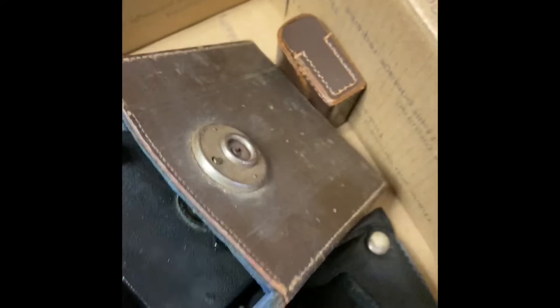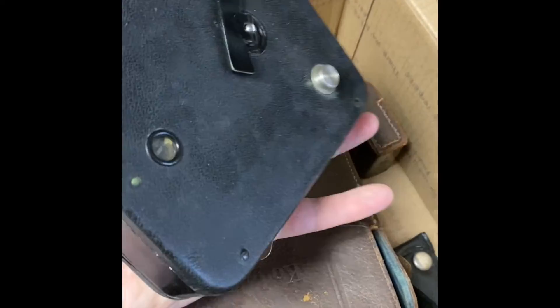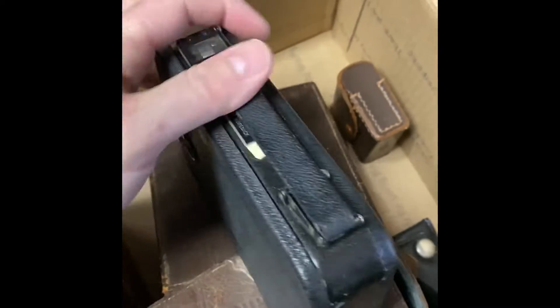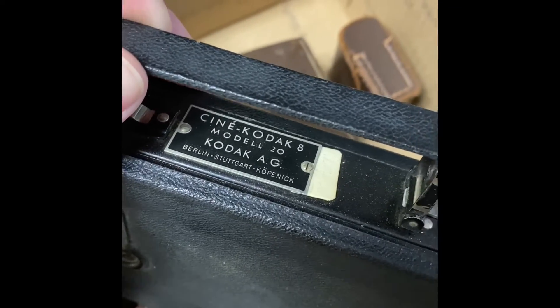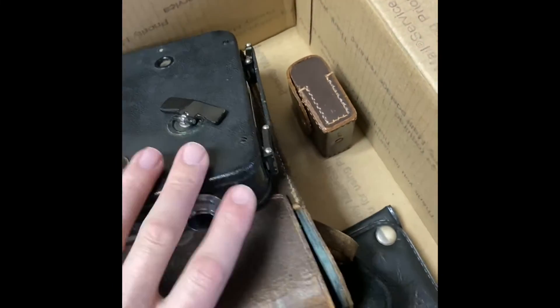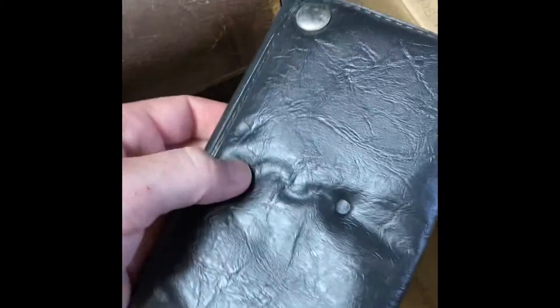Does it say anything on it? Let's take a look. This is a Kodak 8. Old cameras, folks — old and used photographic equipment can sell really well on eBay.